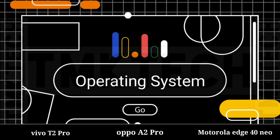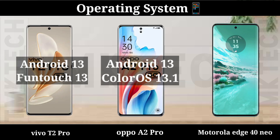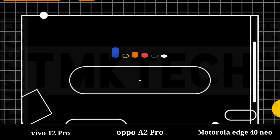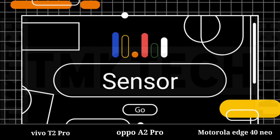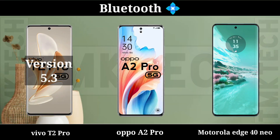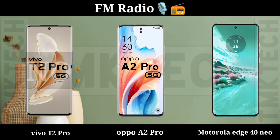Operating System, Operating System Home, Sensor, Bluetooth, FM Radio.